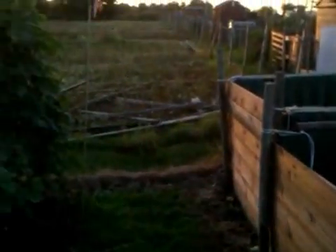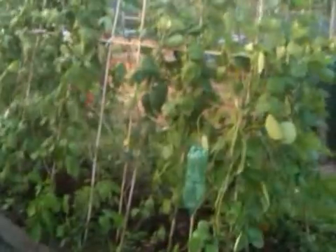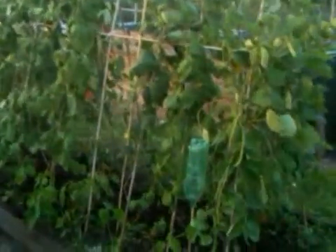Here we go for an allotment update on the 28th of August. We're going to have our separate night so the sun's setting. There's the run of beans which have come on quite a lot. They're not as luxuriant as some other peoples, but nevertheless we've had quite a number of beans off them.